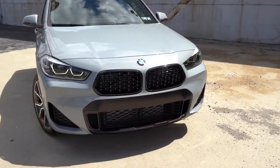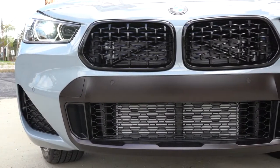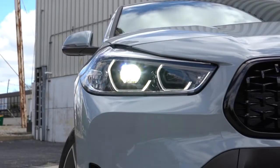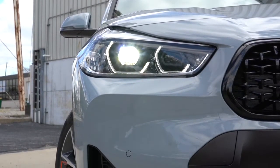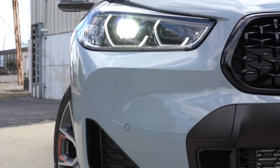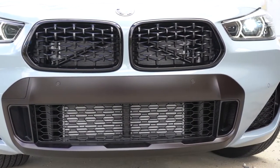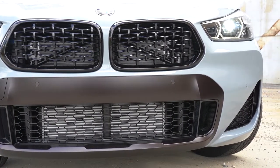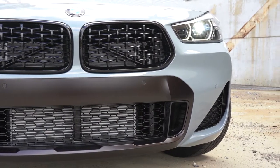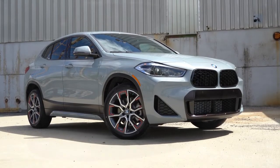LED headlights with a cornering function come standard — when going around a bend at night the headlights swivel based on your steering angle to better illuminate what's around the corner. Automatic headlights also come standard, turning on whenever darkness is detected. LED daytime running lights come standard as well.